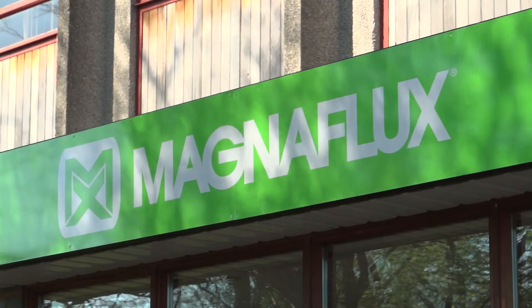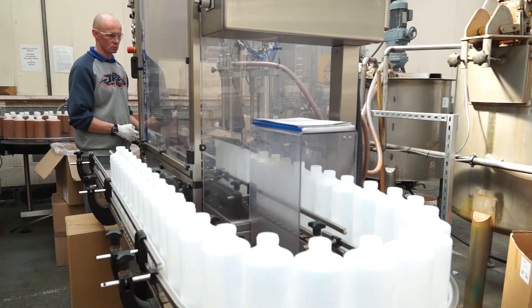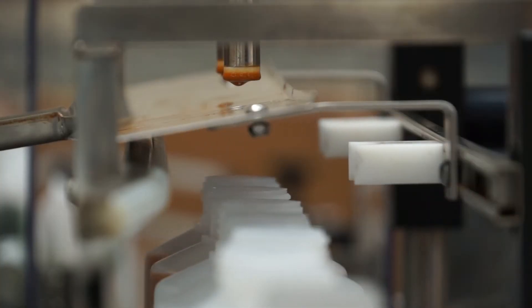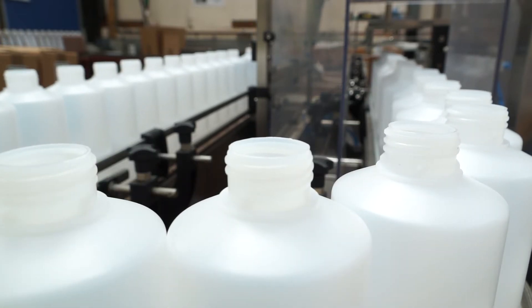Magnaflux has been around a long time, we've got a lot of heritage associated with that, but the one-stop-shop application, where you're coming from a trusted source, where you're able to provide a complete seamless package that you know is going to give you the consistency of quality, consistency of product for every application — I would say that was probably the one unique thing about Magnaflux.